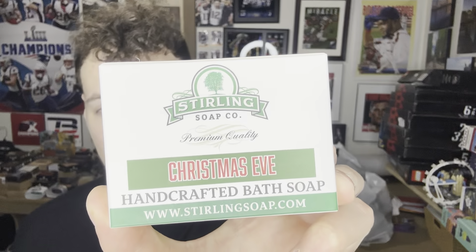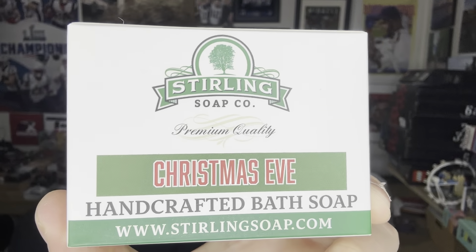This review is on a bar that's a couple days past the holidays — a couple days past Christmas — but that's all right. We have the Christmas Eve bar, so we're going to check this one out today. I'm assuming this is limited edition, so I'm not sure if it will still be on the website by the time you see this video.